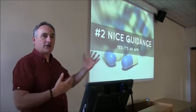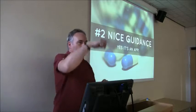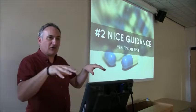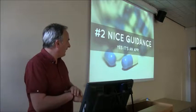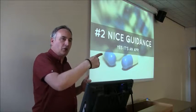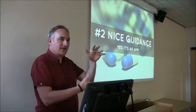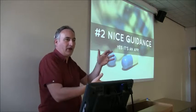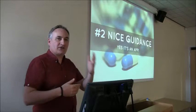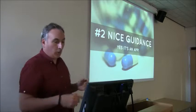NICE Guidance is available as a free app. You can go in there and drill down to the guidance via various means. They have a function where they highlight updated and new guidance, so if you want the latest guidance you can just go in there. It's essentially like an app version of the website — it's all hyperlinked, you can move around, bookmark things and save them. It's quite a useful one to have if this is something you want to refer to.